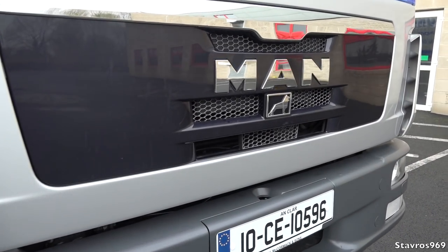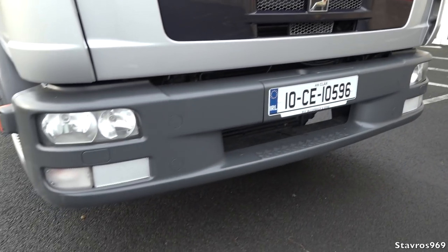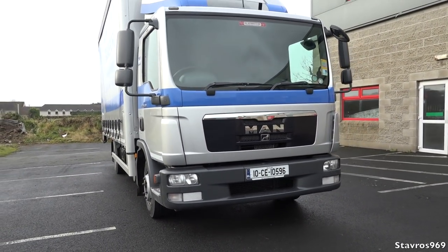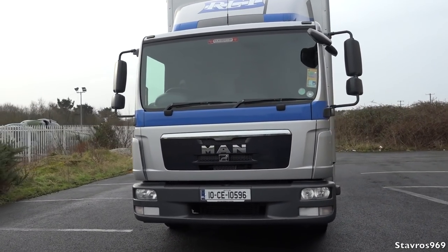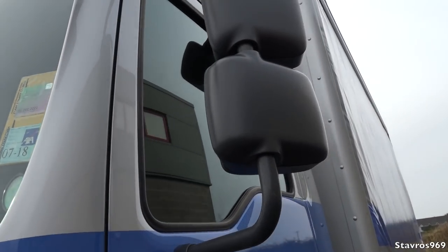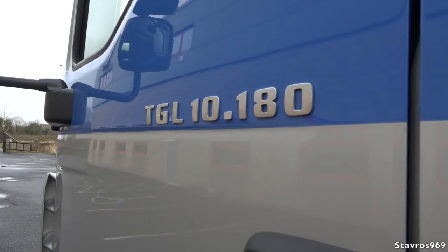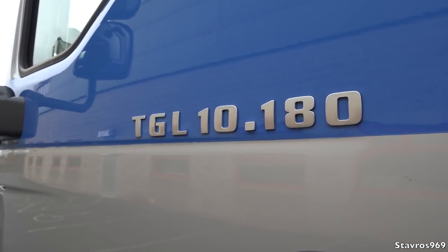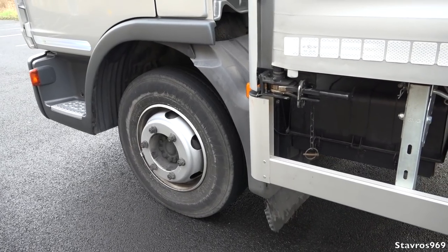We have the MAN badge there at the front — MAN standing for Maschinenfabrik Augsburg Nürnberg, a German manufacturer. As we walk around, it's a pretty simple design with this small cab. We have the wide-angle mirror on the front, one at the bottom and a big one on top, and your blind spot mirror on the side. The TGL 10 180 — the 180 standing for the PS figure, which is just over 177 horsepower. Not a lot of power, but it is just a small truck.